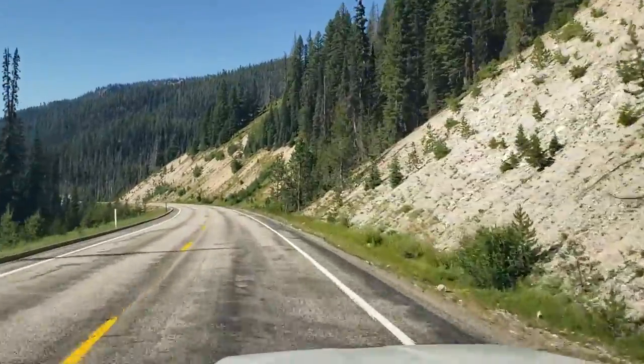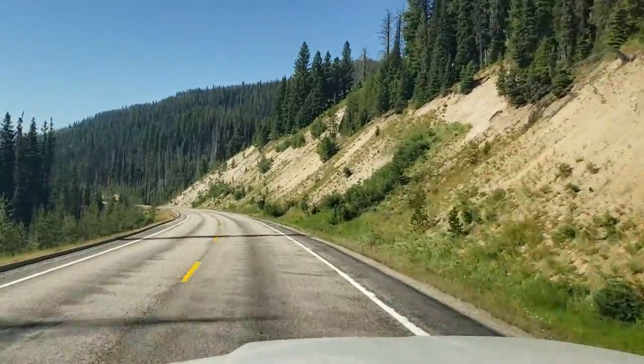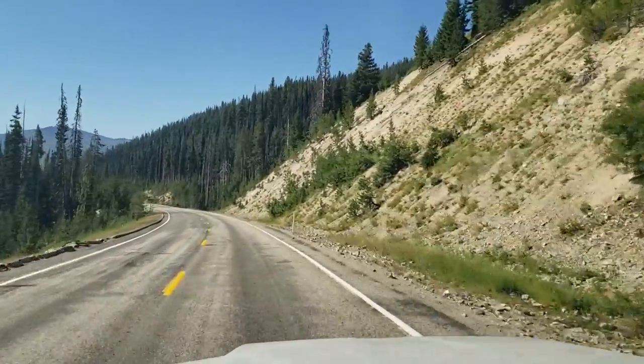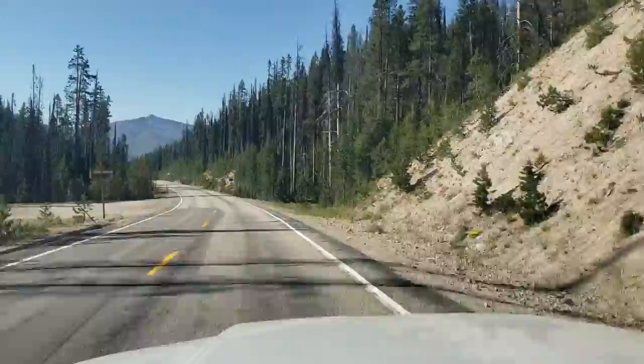Now we are into the Boise National Forest and I saw a sign welcoming me to Boise County. We're going down a grade for a little while.